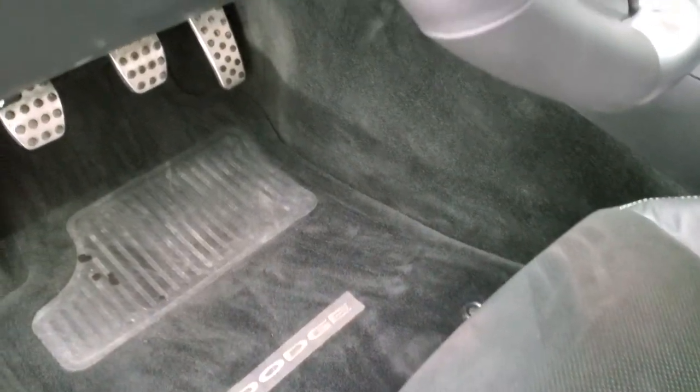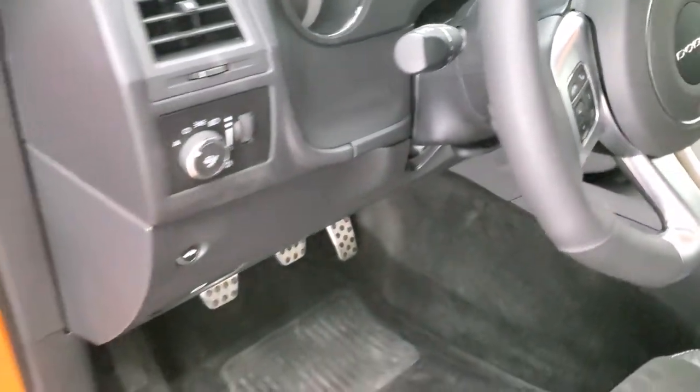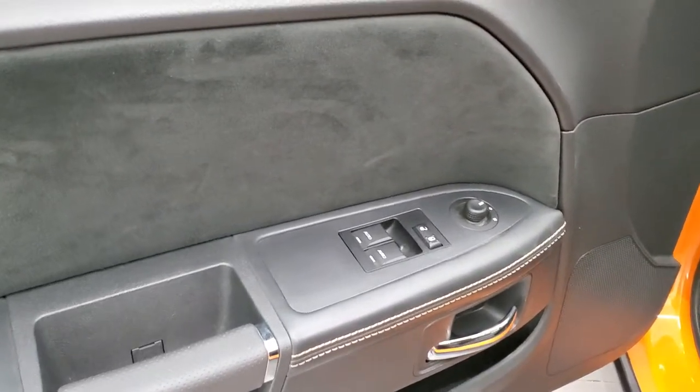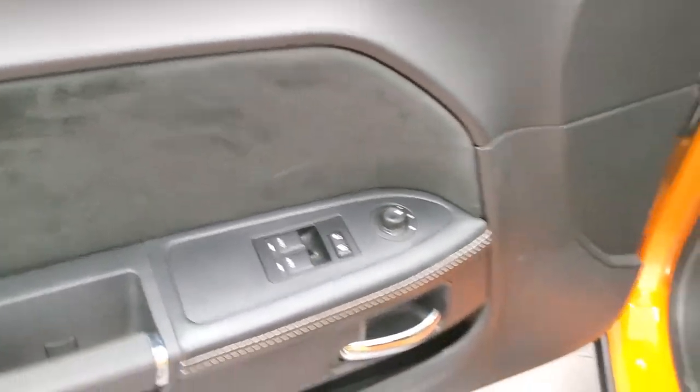Factory floor mats, bright pedals, auto headlamps, tilt and telescopic steering wheel. Power windows, power locks, power mirrors. You get the suede insert on the door there.